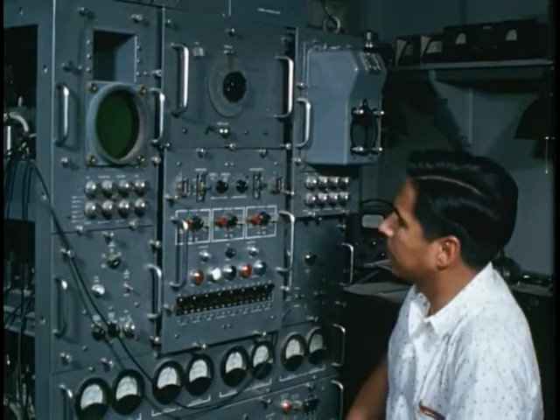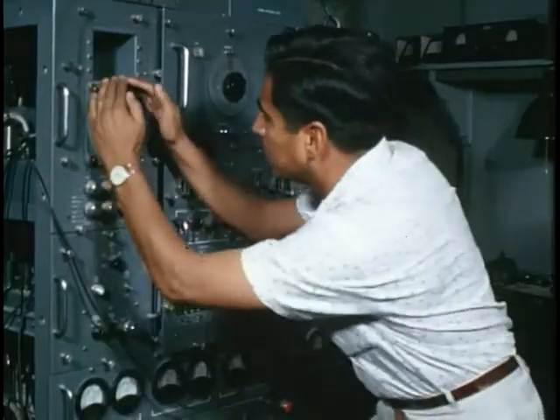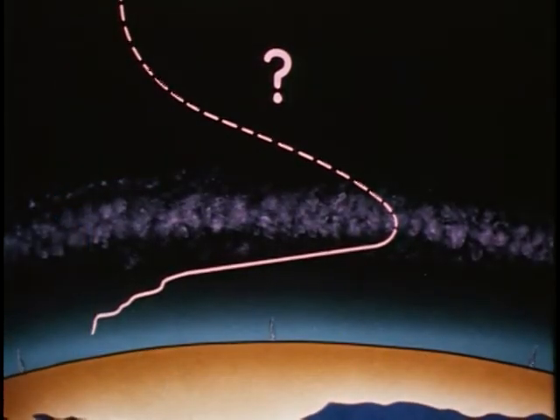For years, scientists have used the ionosonde, such as this model C4, to measure electron density variations. But its use is limited to the denser regions of the atmosphere, such as the F layer at 300 kilometers. Here, there may be up to several thousand electrons per cubic millimeter, or millions per cubic centimeter. But beyond this range, the density of free electrons decreases. Scientists wanted to know how far above the F layer free electrons extended. The problem was to devise a way to measure them.